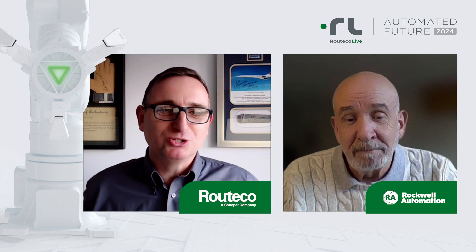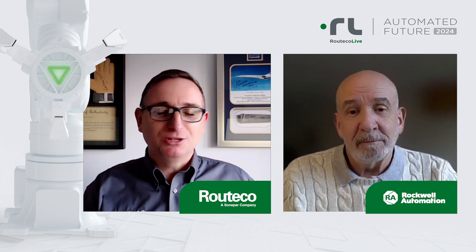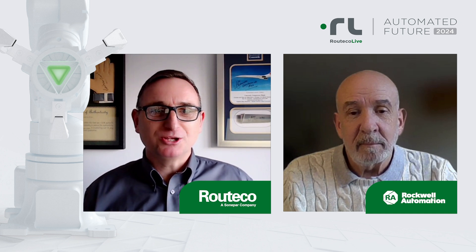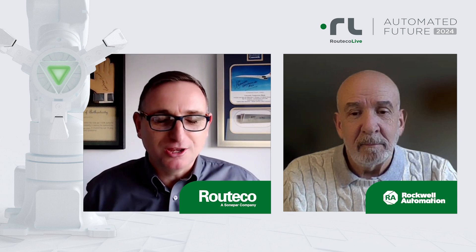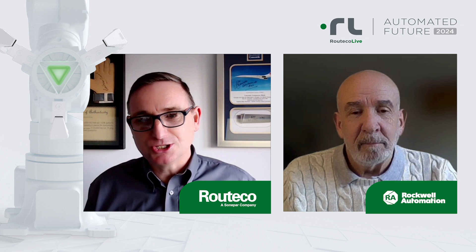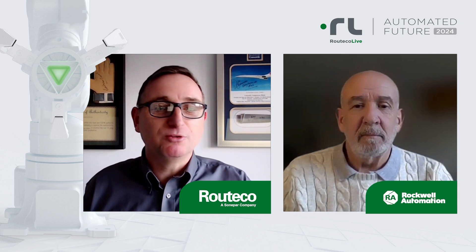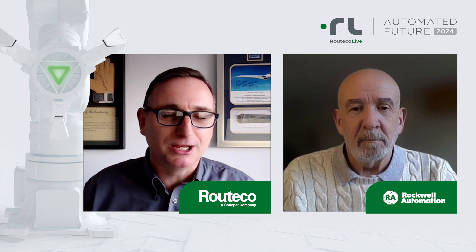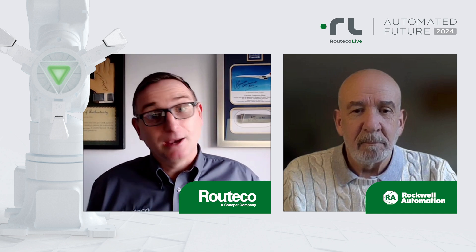Brilliant, thanks very much. Our initial response is that the OT piece and network security with the new Stratix is a really hot topic. The independent cart technology — customers are looking to offer more flexibility to move products around a production line, and there are also energy savings with that as well. And then obviously the on-machine piece is a massive improvement going forward in terms of scalability, ability to install and repair products quickly.